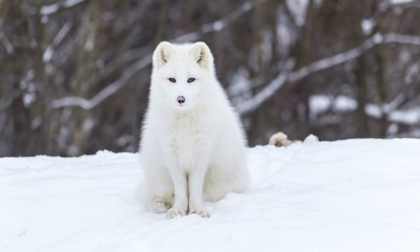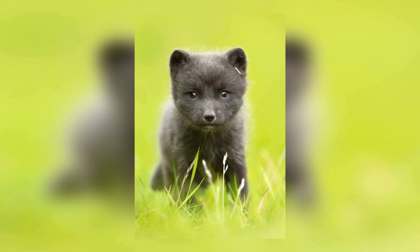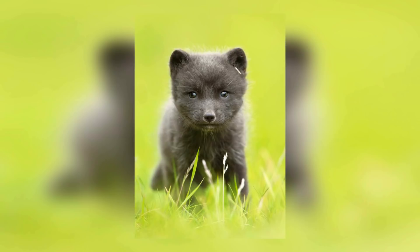In the summer, their white fur morphs into greys and browns, and they hunt until the environment freezes over again, where the arctic fox survives by carrying up to 50% more body weight into the season.